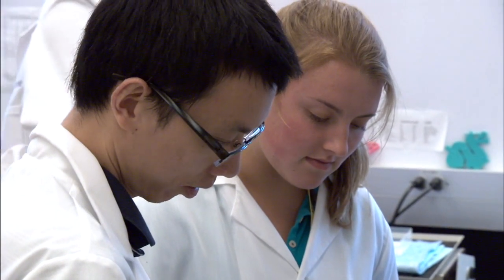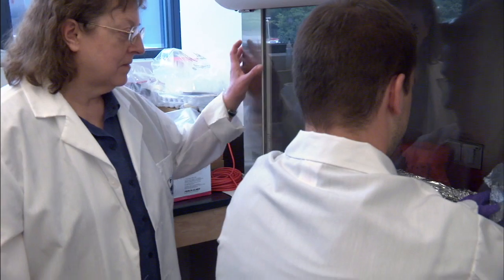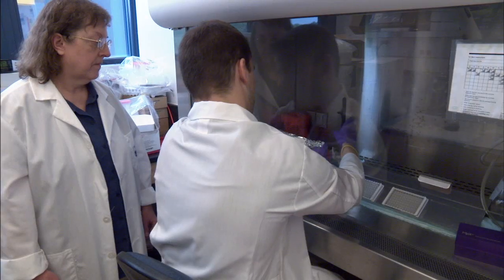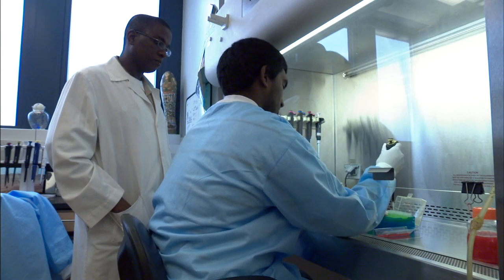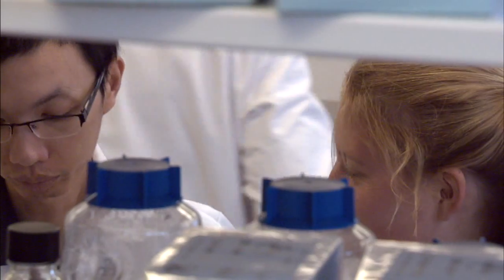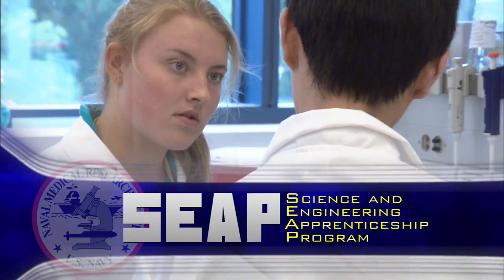In the summer of 2011, several students worked alongside researchers and technicians, their mentors. The NMRC team is introducing exciting and interactive projects in their labs with the goal of encouraging these students to consider careers in science and biomedical research.